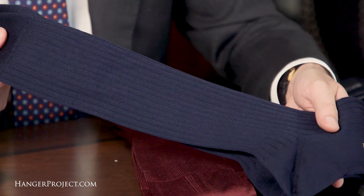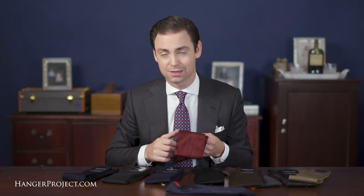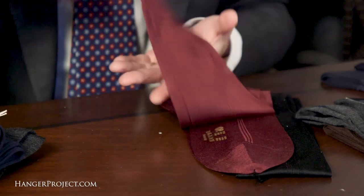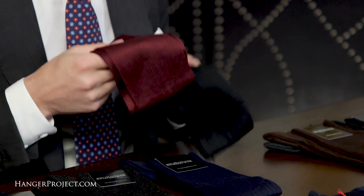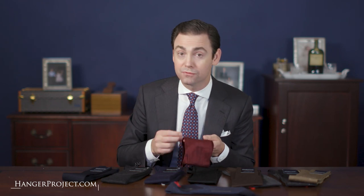Our newest addition to the Sovereign Grade collection is our 100% silk dress sock. Silk is probably one of my favorite materials — it's incredibly strong, breathes well, and does a great job regulating body temperature. It wears warm in the cooler months and cool in the warmer months. Silk socks aren't just for black tie. Of course we have a black silk sock for black tie, but we also have a beautiful burgundy sock that's great with a nice business suit. Silk is incredibly thin and so comfortable, and if you haven't tried a silk dress sock I would encourage you to do so.